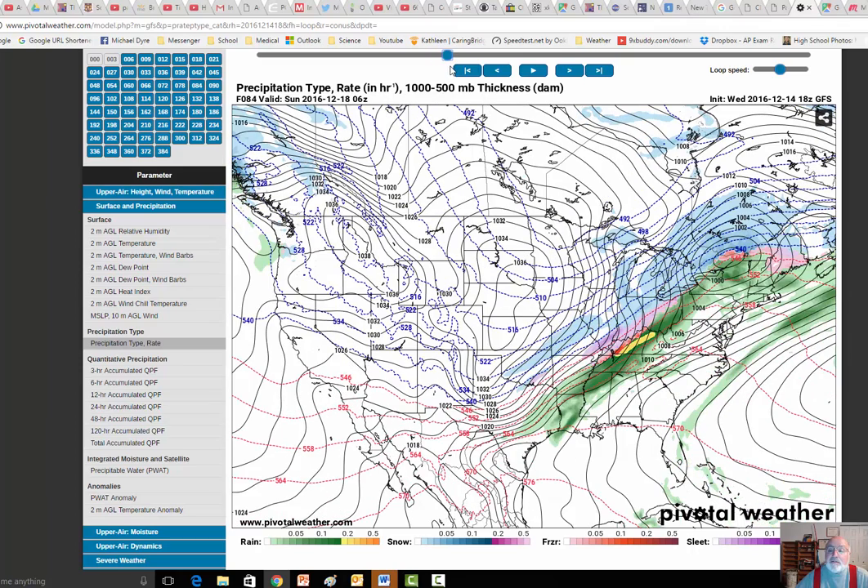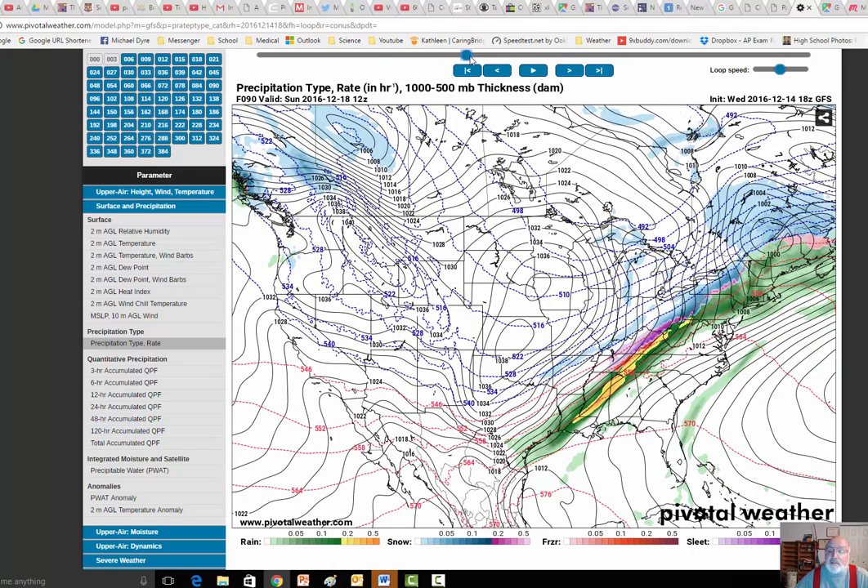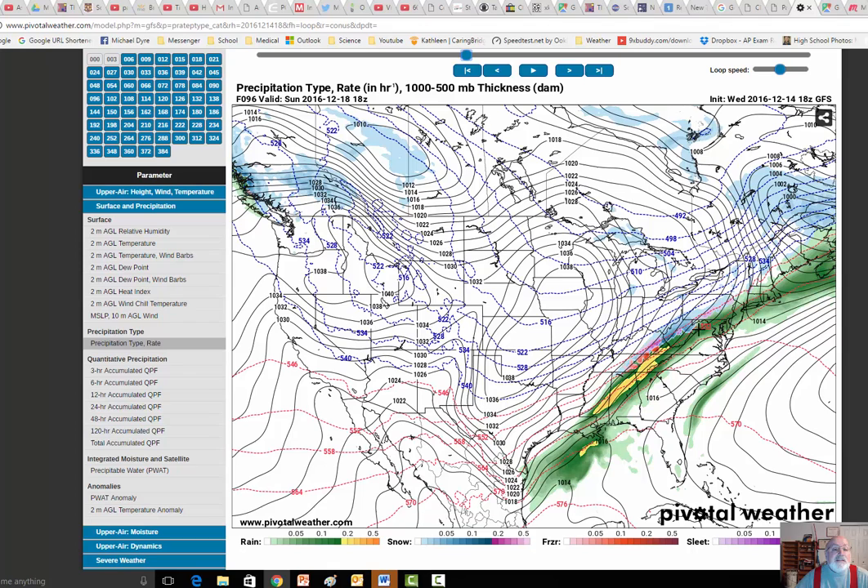If you take a look right here, this is a low pressure center. You get this beautiful counterclockwise flow, and that's the tail end. And this is the cold. How cold is it going to get?